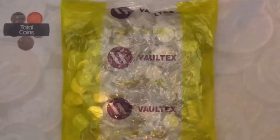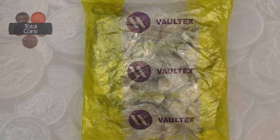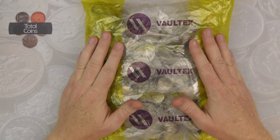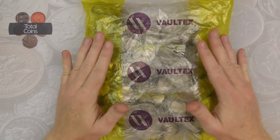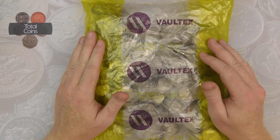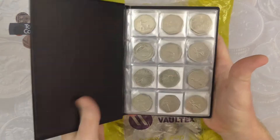Hi everyone and welcome back to Total Coins. In today's video we are going to be doing another 50p coin hunt. We've got our £250 bag of 50ps that we're going to be going through, looking to fill up some more slots in our album. Don't forget to hit the like button, subscribe to the channel, and ring the bell icon to be kept up to date when I upload new videos. Let's have a quick look at the album and see what we are looking for.